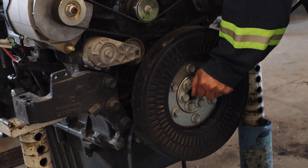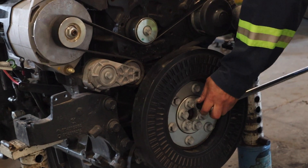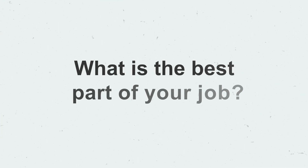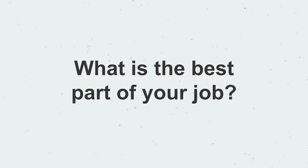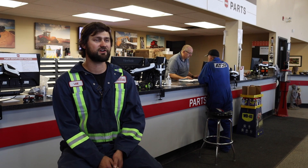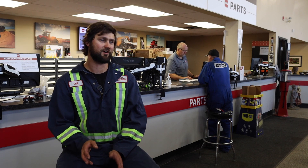Coming from a farm family, I'm used to operating and servicing agriculture equipment. The best part of my job is actually seeing a long, hard job come to fulfillment and seeing that the customer is actually out using it.